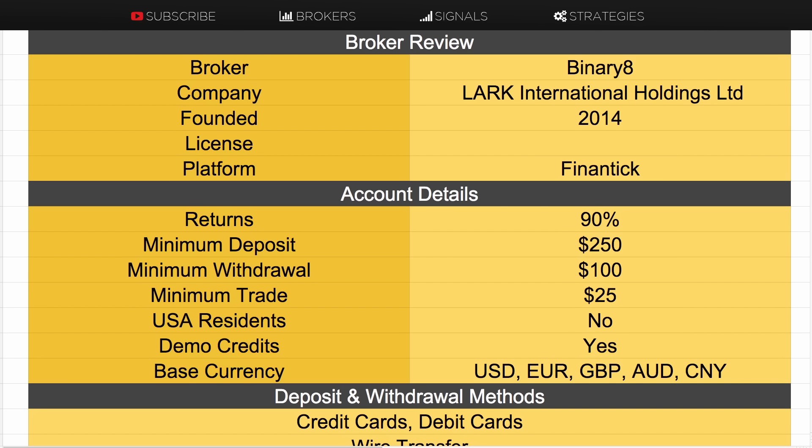The brand has quite a strong presence in China and Australasia, so that's where they're focusing. If you're from any of those countries, including Australia, you might see this brand pop up. Except for people in the States, most countries can join Binary8.